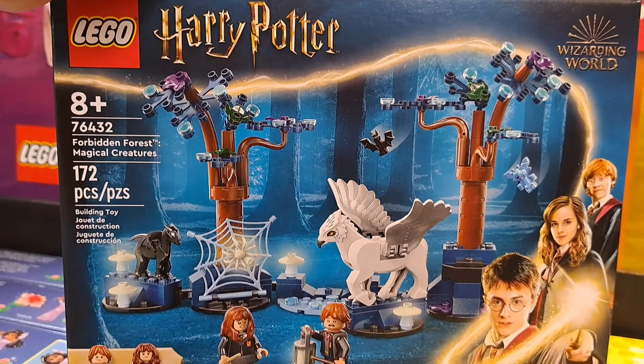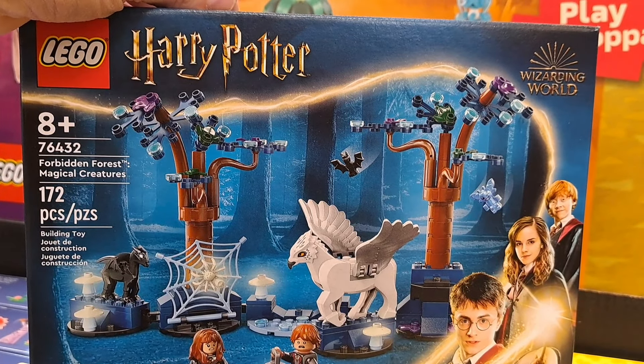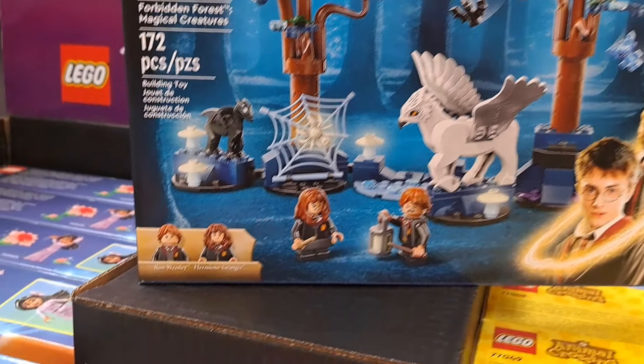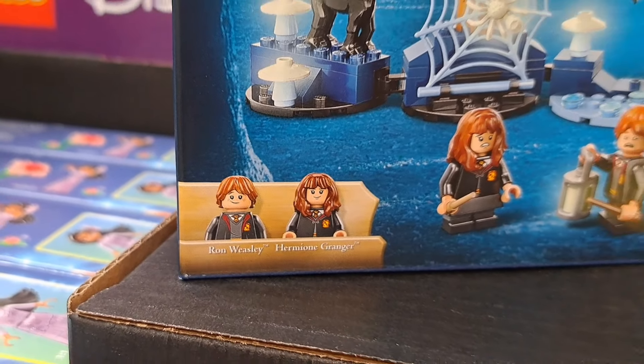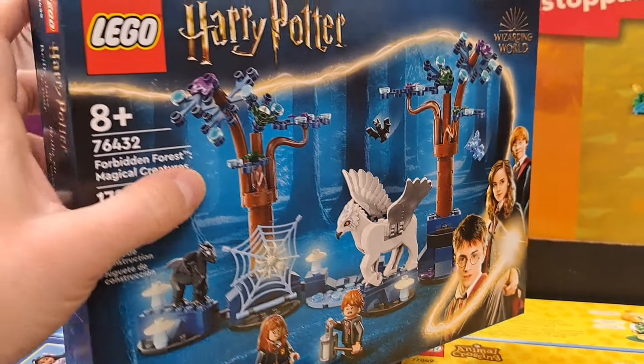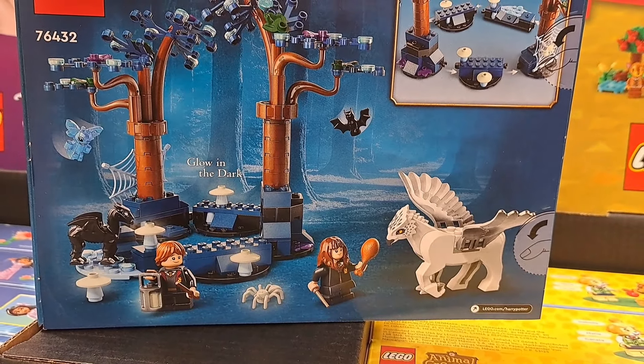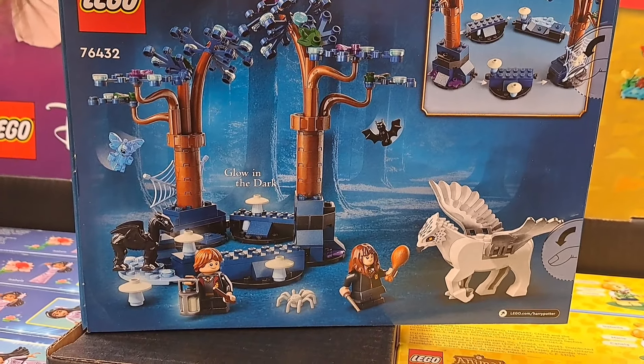Let's check out this Creator one real quick. We'll just look at the front — Sea Animals. You got some different ways to create the sea animal. That's really cool. Lots of awesome little creatures in it.